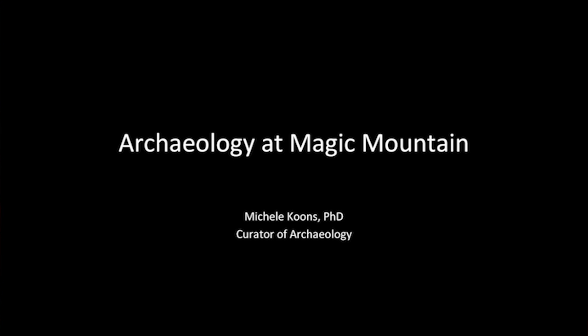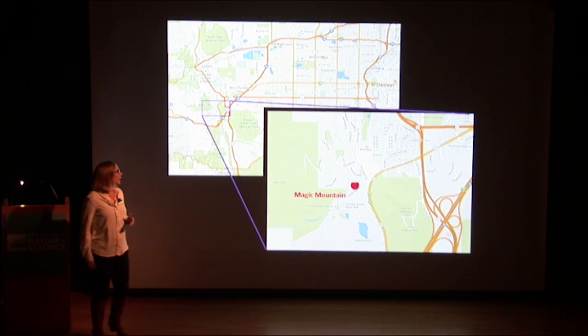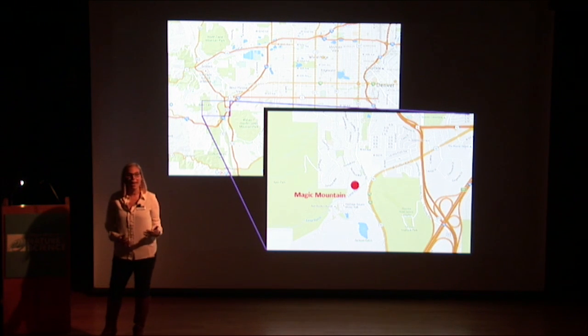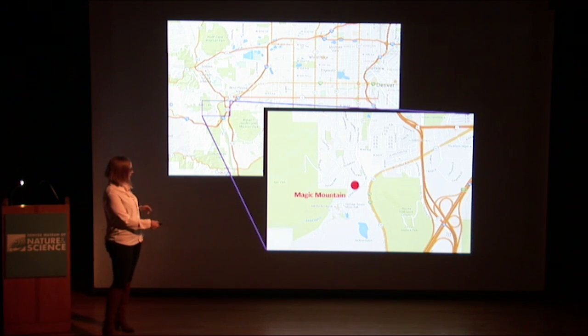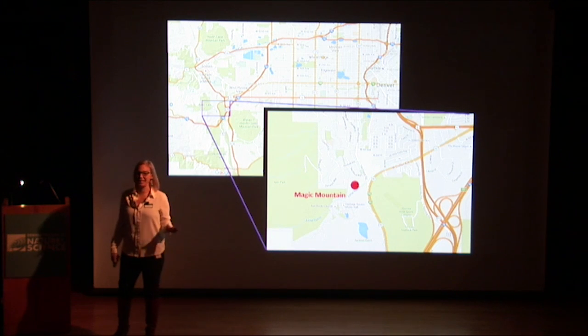The site of Magic Mountain, for those of you unfamiliar — and I don't really expect a lot of people to be familiar with this site — is located in Golden, Colorado. It is right at the trailhead to the Apex Trail, which many of you have probably heard of. It is right off the parking lot, where they have brand new bathrooms, right by Heritage Square, right on Lena Gulch. About 20 minutes from the museum — super easy to get to.